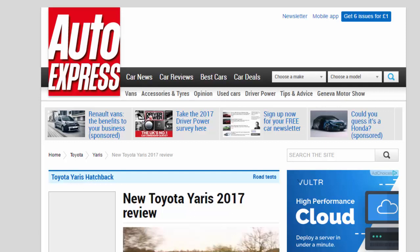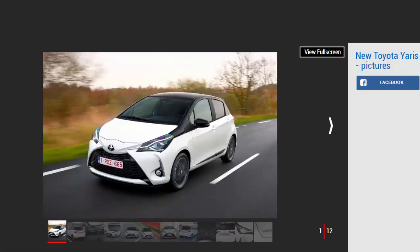New Toyota Yaris 2017 review. The Toyota Yaris has been updated for 2017, but are the changes enough for it to stand out in the supermini class? Verdict: 3 stars. The fight to top the supermini class is in full swing, with the new Nissan Micra impressing and the VW Polo still a strong contender, but sadly this updated Toyota Yaris isn't complete enough to challenge the best.